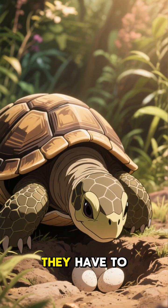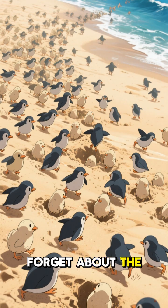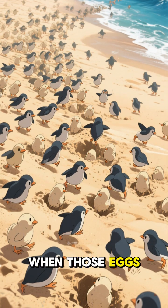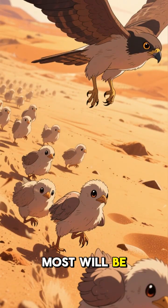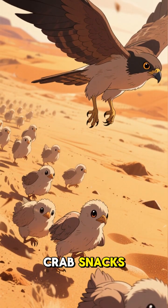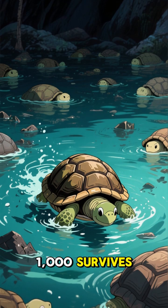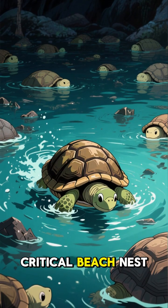It's a sacrifice they have to make to survive. And let's not forget about the hatchlings. When those eggs hatch, the babies have to make a mad dash to the sea. Most will be too slow and end up as bird poop or crab snacks. Only one in one thousand survives. But it all starts with that critical beach nest.